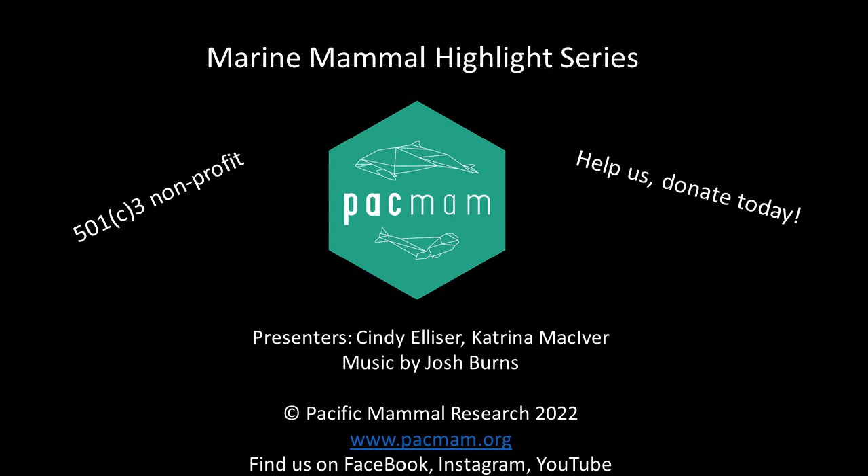Welcome to Pacific Mammal Researcher's Marine Mammal Highlight Series. We are a 501c3 research and education nonprofit studying marine mammals in the Salish Sea off Washington State. In this series you will learn about different marine mammals as we discuss interesting facts about each species. This is our way to geek out, share some information, and have some fun. We hope you enjoy the series and be sure to follow us on Instagram to vote for which animal we talk about next.